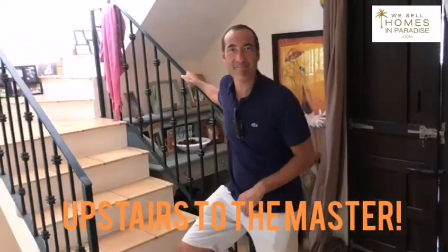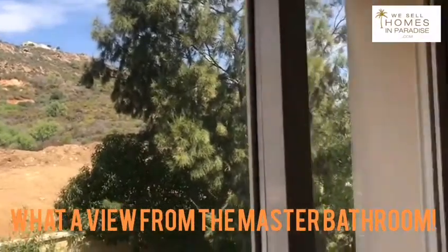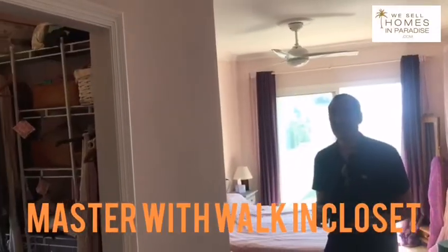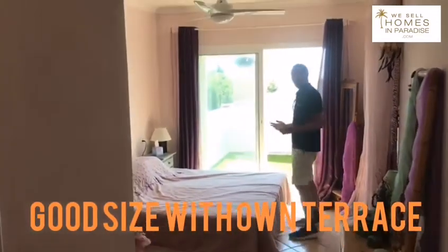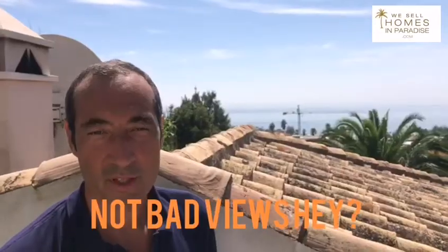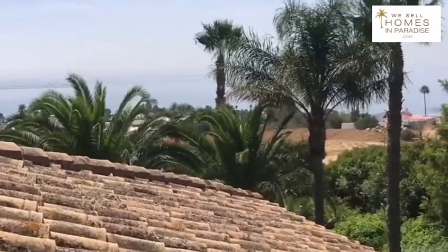Let's go upstairs. On the second floor is the master suite with a really good sized bathroom and a separate toilet. The master suite has a great dressing area and is a good size — enough space for a king size bed. And directly off your master suite is this beautiful terrace with really special sea views and views to Torre Guardiaro and Sotogrande.